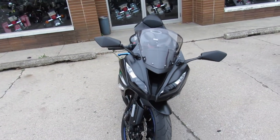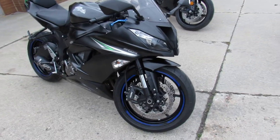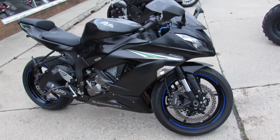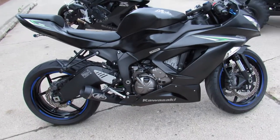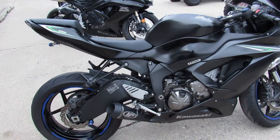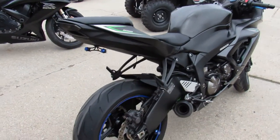It's a 2016 Ninja ZX6R for sale with only 5,037 miles. It's a one owner, the miles are low, and it's loaded with all the extras. It's got the M4 exhaust, CRG levers, fender eliminator kit, and integrated LED rear turn signals.